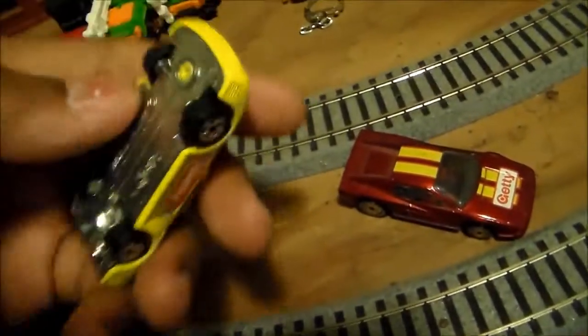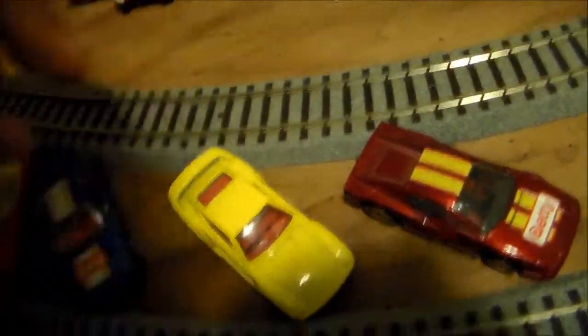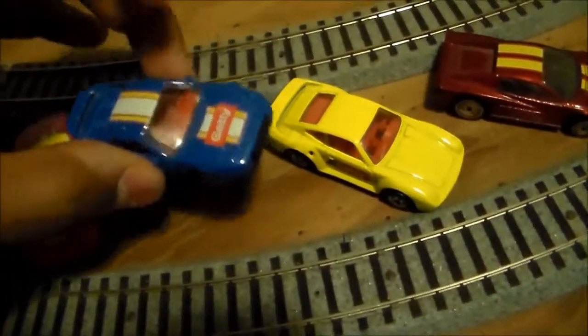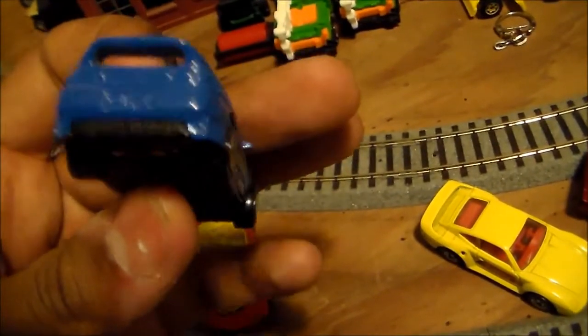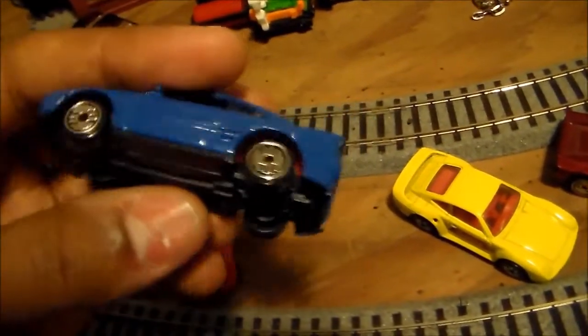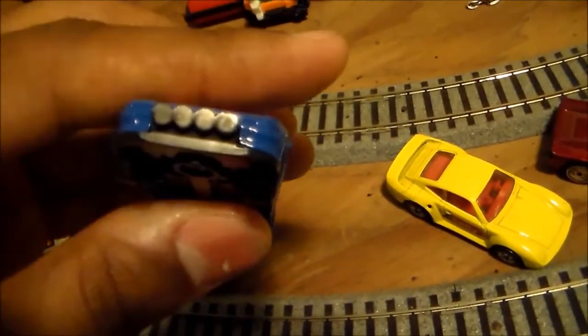I'm not really too familiar with the Getty cars. I know they were a special gas station edition. This is a Getty Toyota MR2 — this is actually the third MR2 in my collection. I have a white one and a green one. It's got the rally lights there.